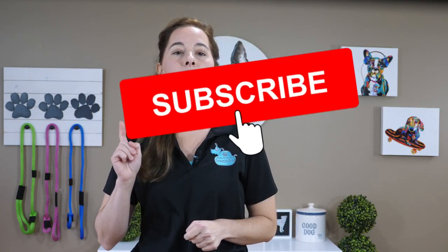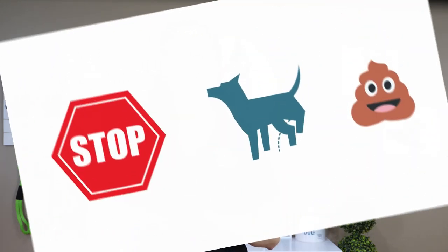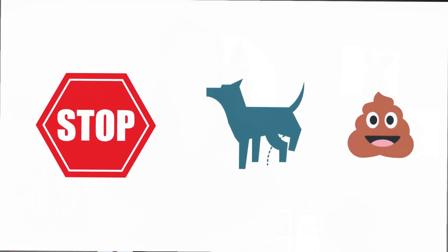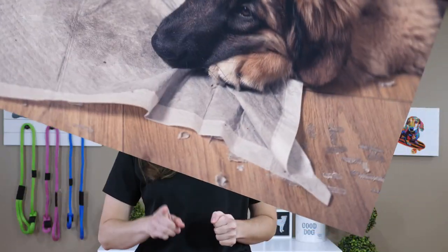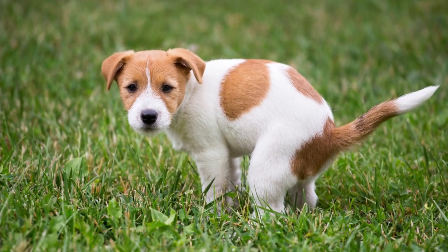Want to stop all the puppy accidents and start teaching your puppy to potty outside? Are you ready to stop smelling urine and poop in your house? Want to stop spending money on potty pads? If you're ready to teach your puppy to go potty outside, then it's time to ditch the potty pads. By the end of this video, you're going to know why potty pads are a bad idea and what tips you should take to ensure your puppy successfully goes potty outside.